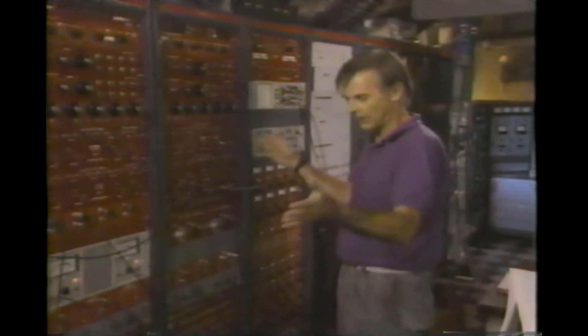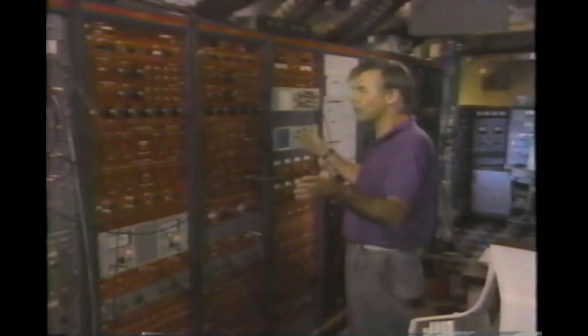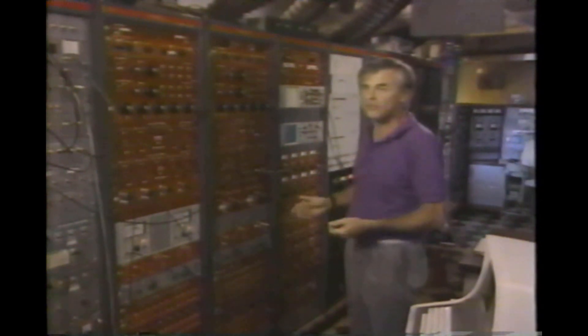All of the signals that come off that antenna out there — that giant antenna — end up right here in this very large, very complicated radio receiver, a radio receiver designed especially for scientists to use to study space.